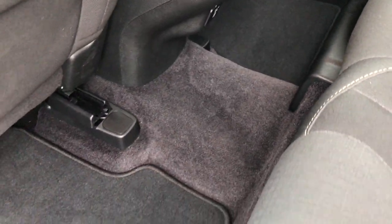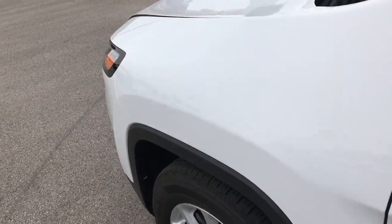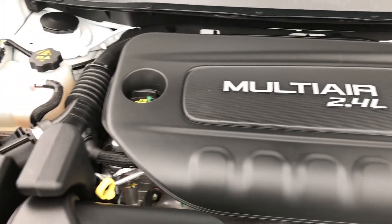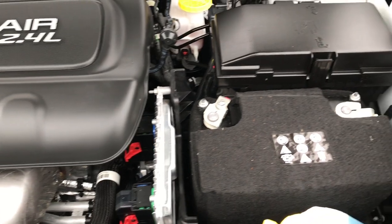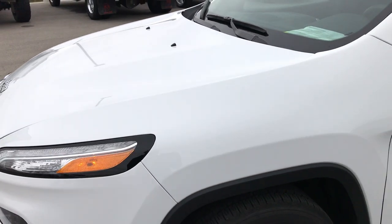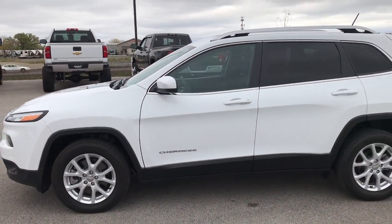Very, very clean. No rips or tears in the carpeting. This vehicle is basically like new. It's always been serviced at our shop and locally driven. It has a 2.4 liter multi-air motor. Engine bay very clean, runs very smooth. This Jeep has been fully safety inspected by our service shop, has a fresh oil and filter change, all the fluids have been checked and topped off, and this Jeep is 100% ready to go.